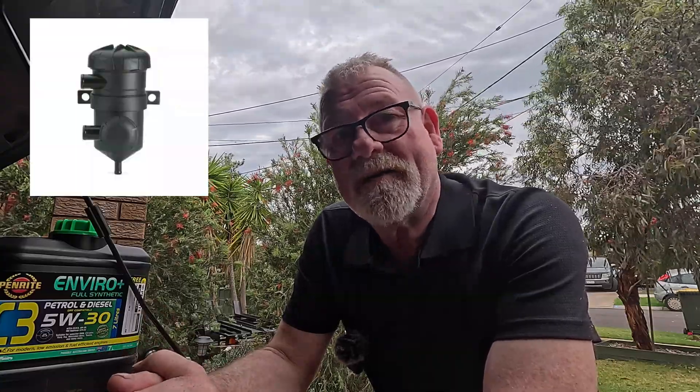Hi, today I'm going to talk about catch cans. Do you have a catch can on your car, your diesel? Have you thought about getting a catch can? Do you know what a catch can is, what it does, the benefits, the pros and cons? Also, can you put a catch can on a petrol vehicle? In this short video, I'm going to try and explain best I can what a catch can is and whether it's worthwhile.